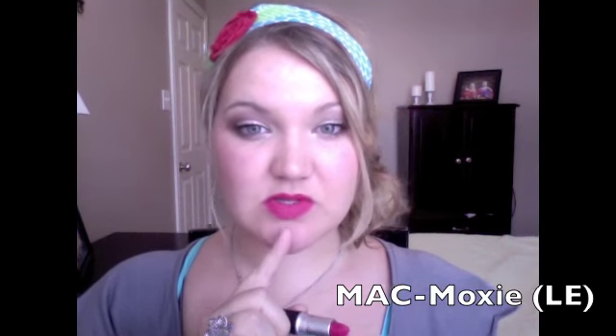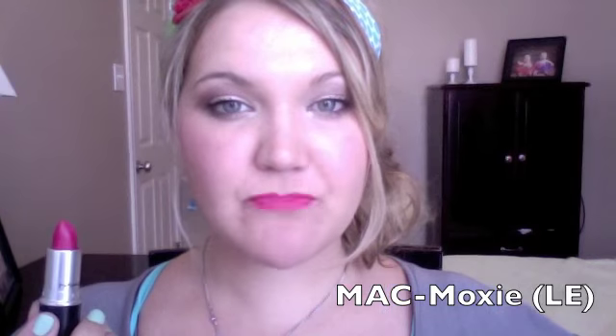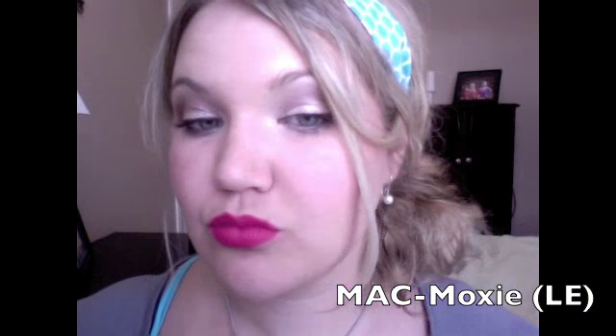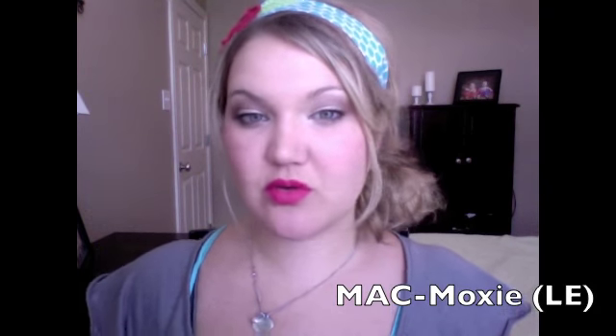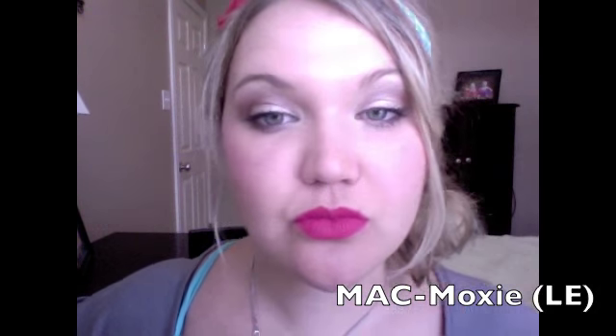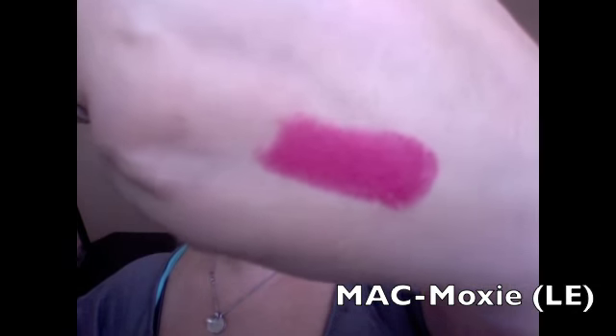First up is MAC Moxie, which is what I have on my lips right now. It's a matte color — like a raspberry, deep hot pink, almost the color of this bag. You can see on my arm where I tried on my red lipsticks and I totally broke out. I was like, this lipstick is bad, I'm going to break out — and I did. But Moxie is a matte finish, it's a really pretty color and I really love it.